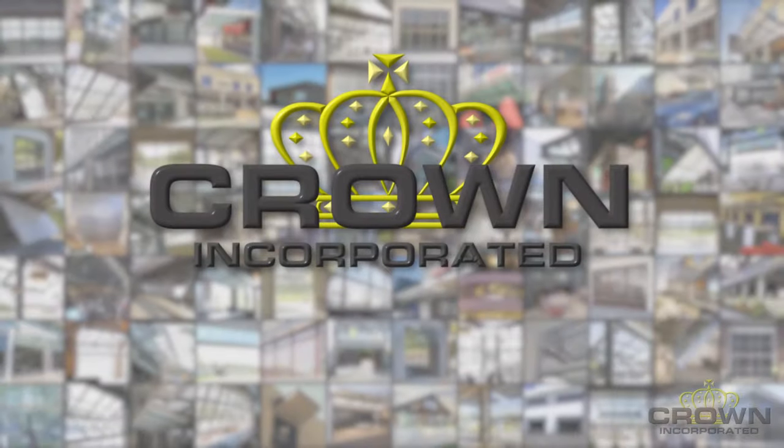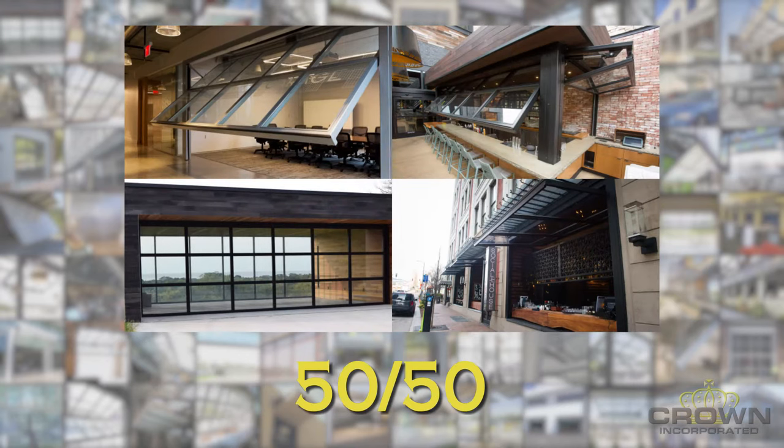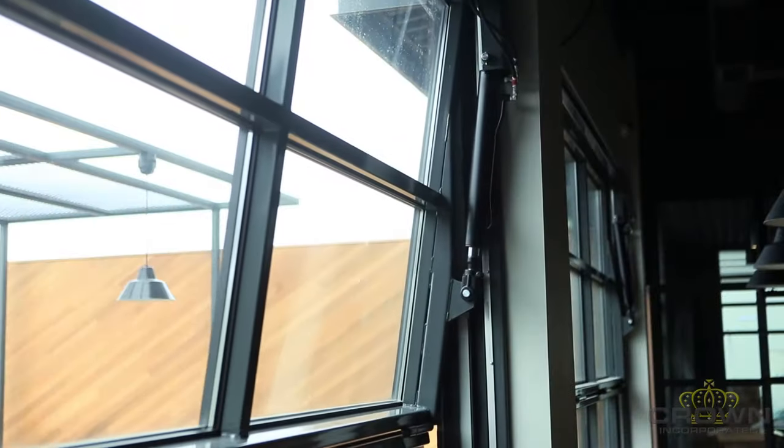Crown Incorporated is home to the patented SST2 bifold hydraulic system, the patented 50-50 system, and the single swing system. Each product has a slightly different design and function to fit different applications and needs.